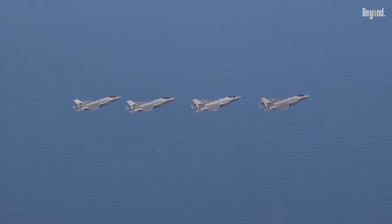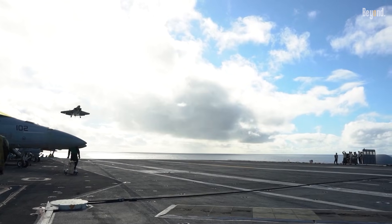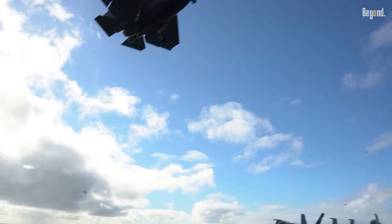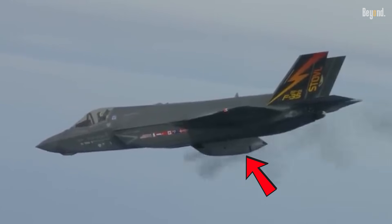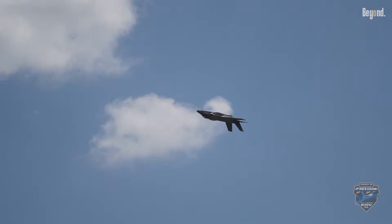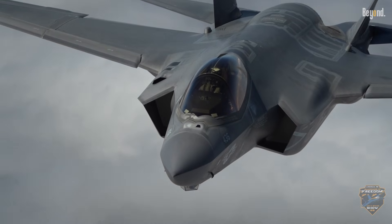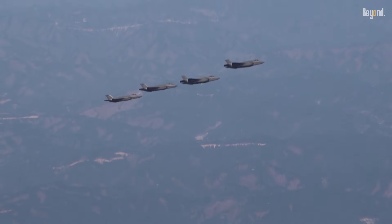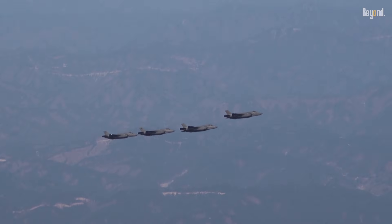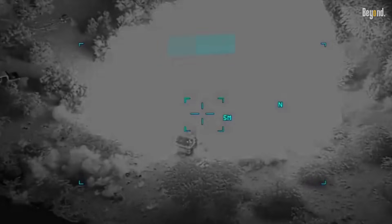The F-35C also wins the prize for carrying the most gas. Since it doesn't have a bulky lift fan like the Marine version or a built-in gun like the Air Force model, engineers filled all that extra space with fuel tanks. It can carry nearly 20,000 pounds of fuel internally — the most in the F-35 family — meaning it can fly further, stay over the target longer, and get the job done without constantly looking for a tanker for a refill.